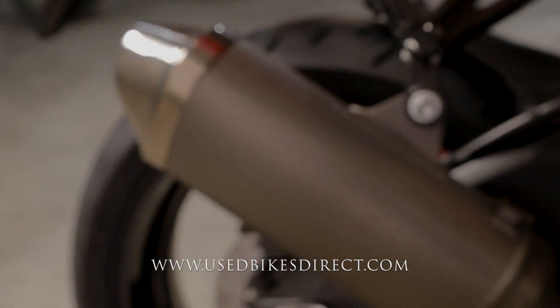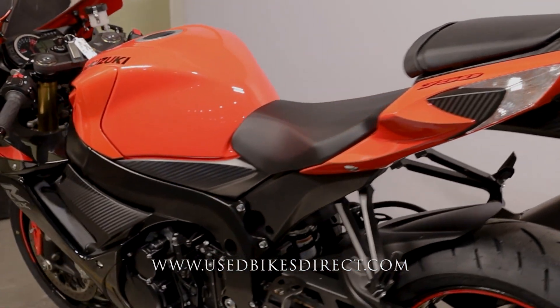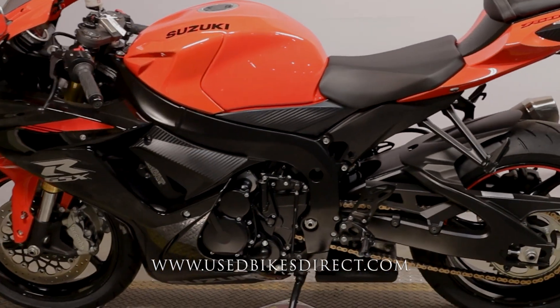Well, there she is, guys. Be sure to find us on the web to see more at usedbikesdirect.com. Give us a call with any questions whatsoever at 866-576-2453.